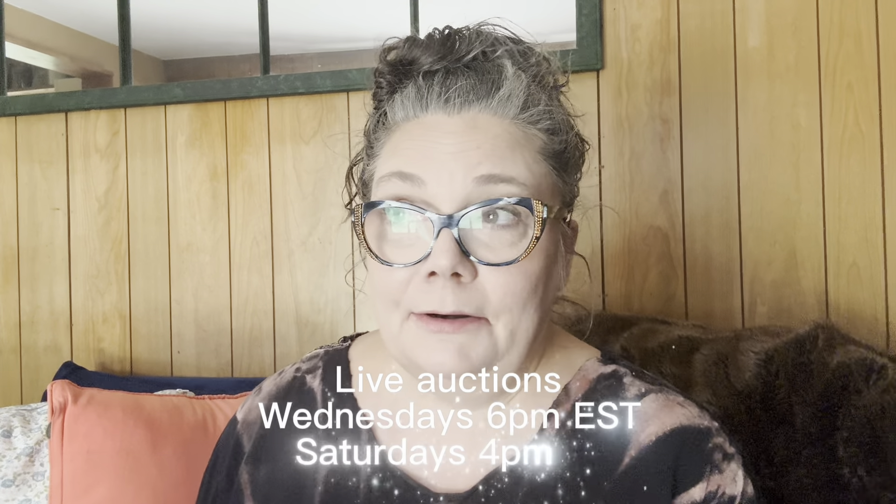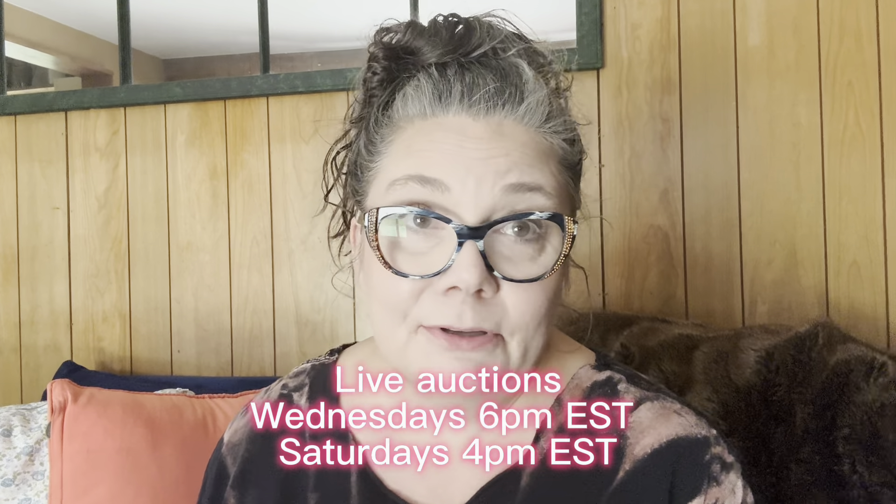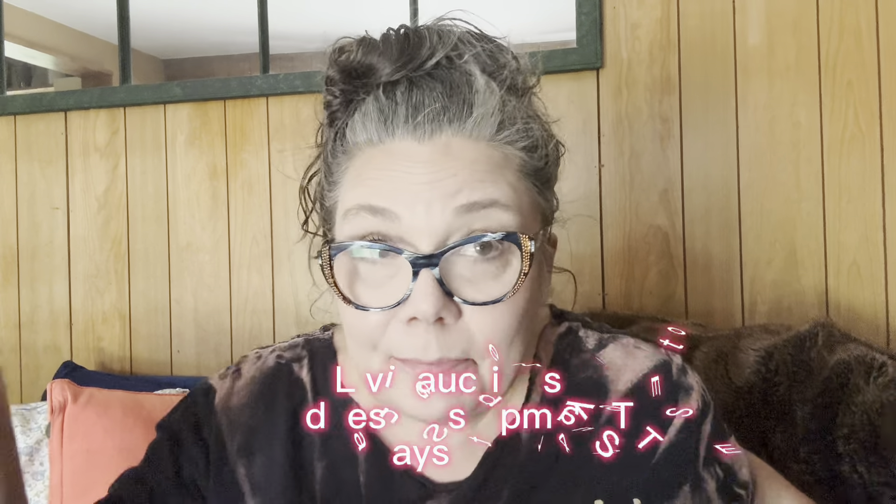I've been on this crazy spending spree and I don't know why — you know how sometimes you just need retail therapy? Well, my retail therapy is at least benefiting my business. I've just been buying and buying more inventory. Even though I've got that big consignment thing going on, I'm spending all my extra money on inventory, which is beneficial to everybody else. A lot of this stuff is going to be in my upcoming live auctions, and maybe I'll have to do some extra pop-ups because I'm buying a lot.